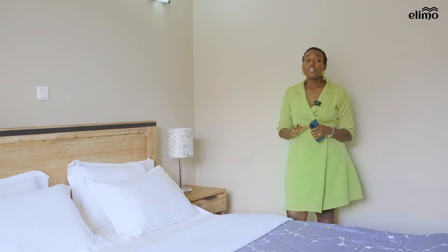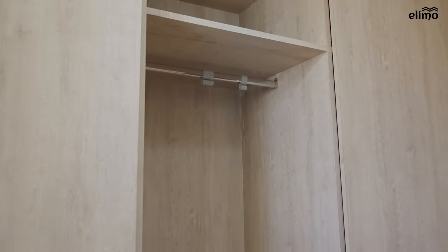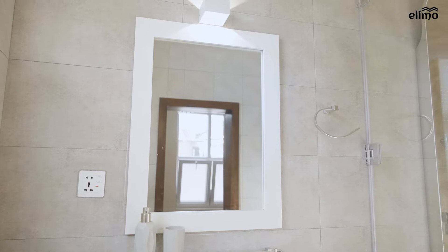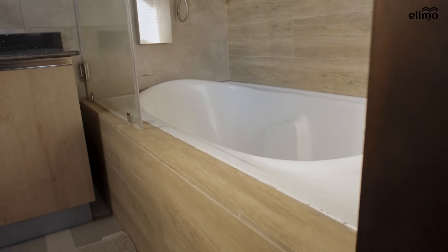The master bedroom is spacious enough for you to customize it and add anything you might need. It also comes with a walk-in closet big enough for all your clothes and the main bathroom, which has both a bathtub and a shower for families that need it during bath time.